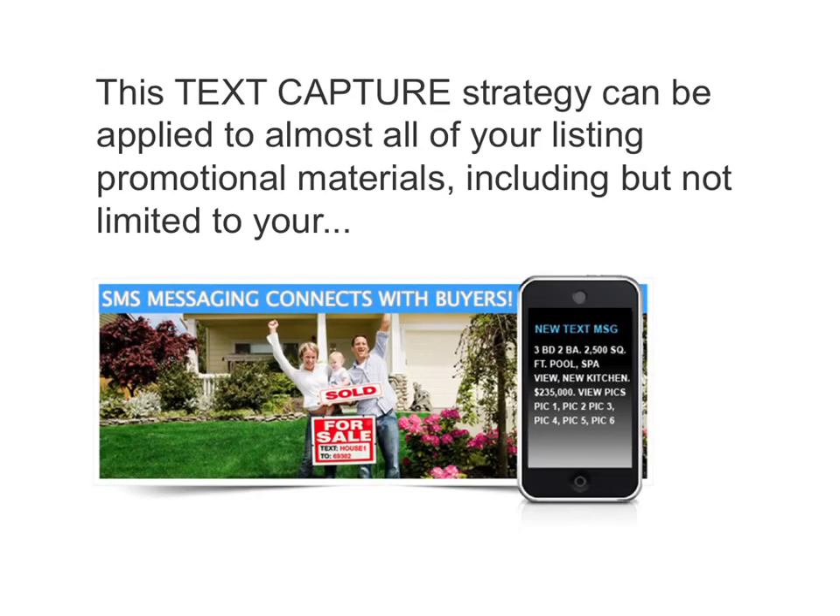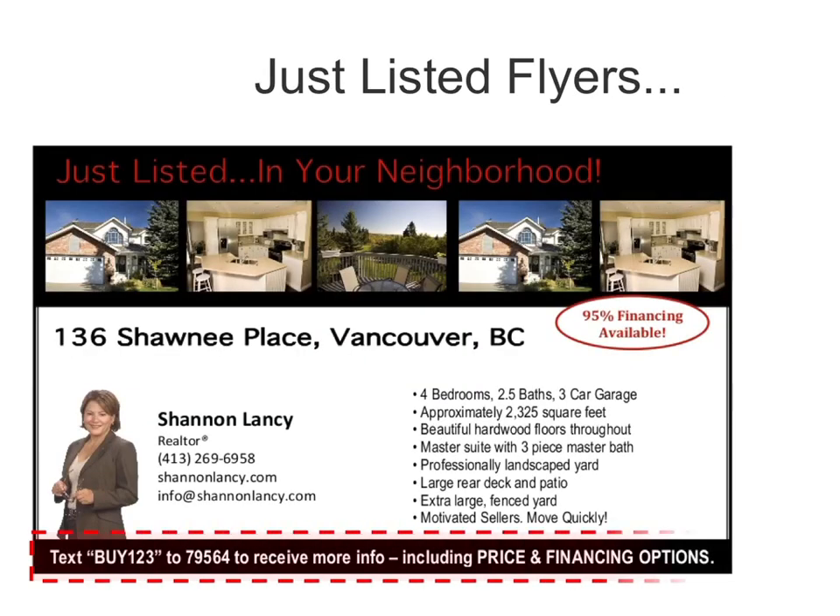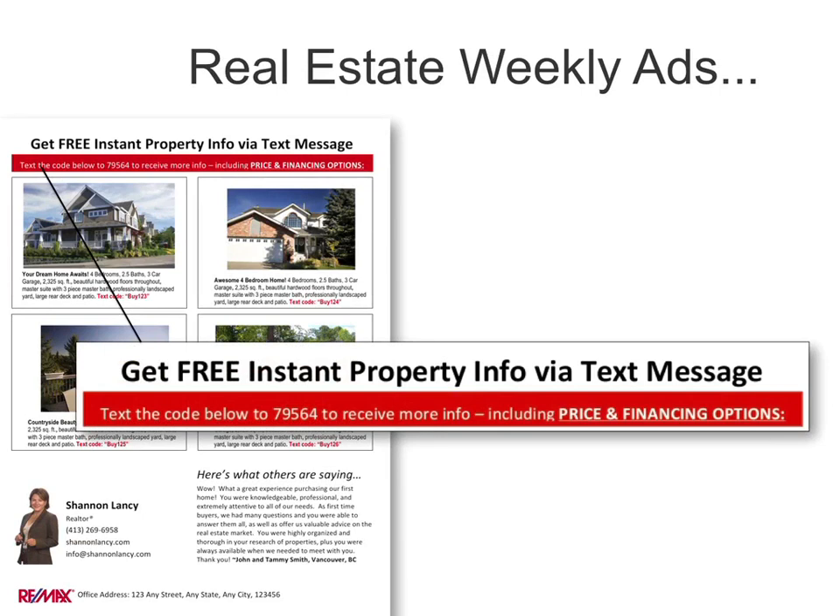This text capture strategy can be applied to almost all of your marketing promotional materials, including, but not limited to, rider signs, just listed flyers, real estate weekly ads, and a whole lot more.